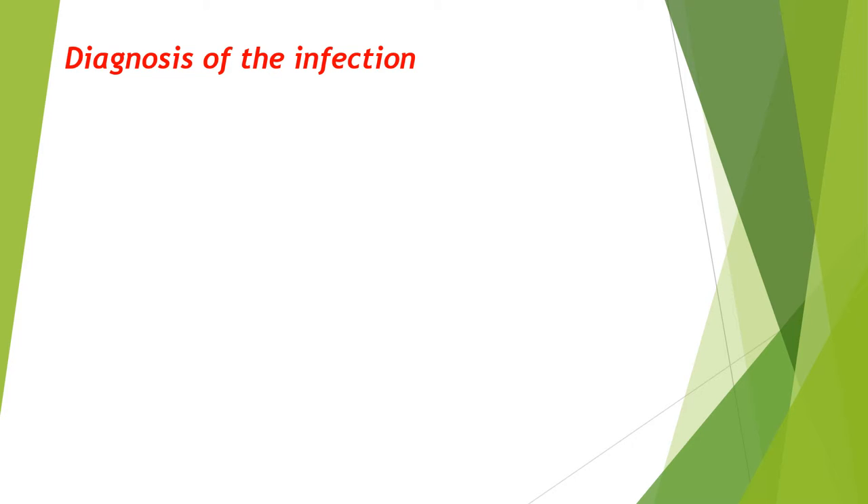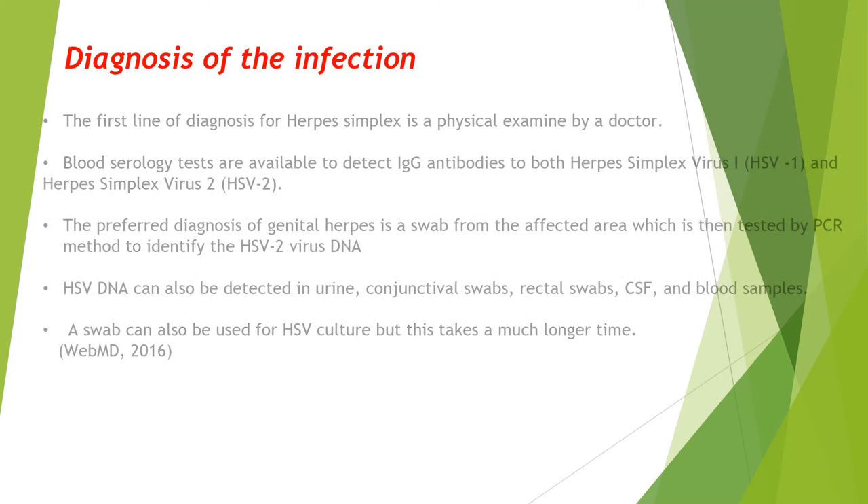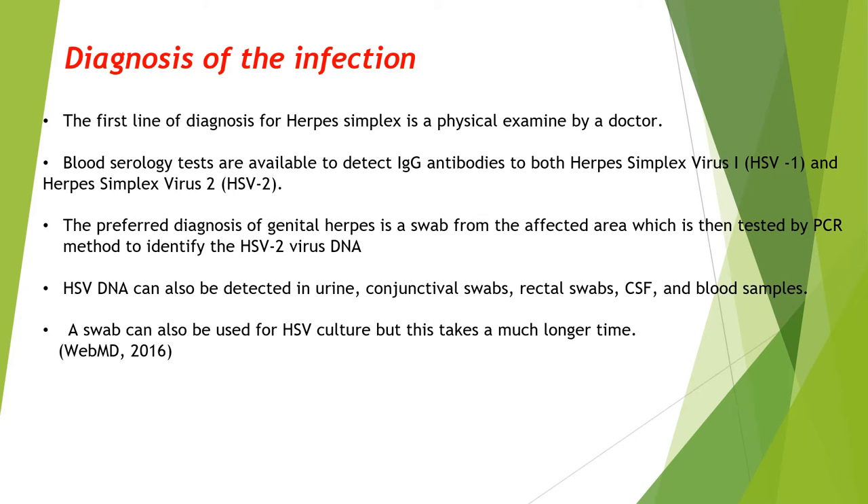The first thing a sufferer should do is go to the doctor for a physical exam. Antibodies against both herpes simplex virus 1 and 2 can be detected by blood serology tests. Swabs are the most common samples taken and are tested by PCR methods. The viral DNA can also be detected in urine, rectal and conjunctival swabs, cerebrospinal fluid, and blood samples.